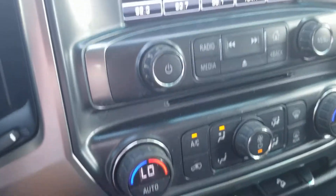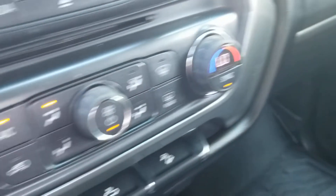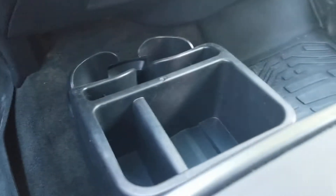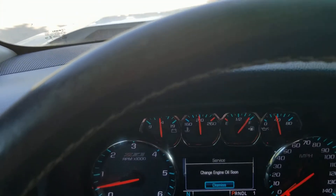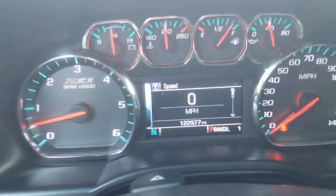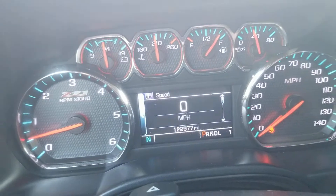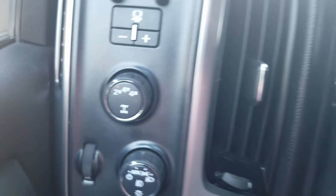Turn down the radio there and you can see all your controls right there — very handy. Temperature controls. Everything is in good shape here. Front dash in really good shape. There's the miles: 122,977.